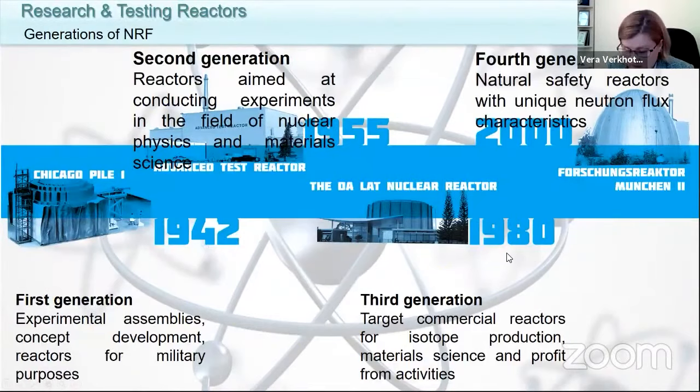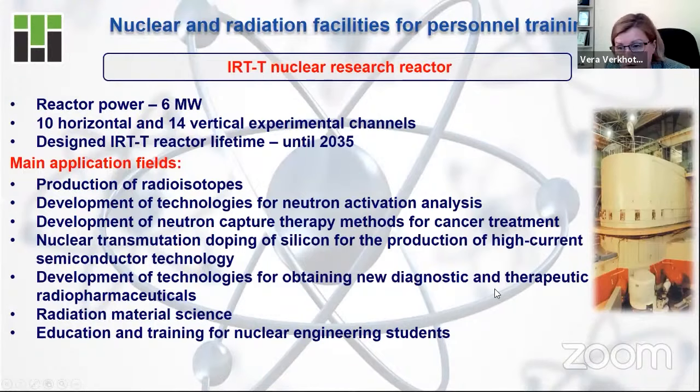These are the facilities I would like to tell you about. There are three facilities, from the biggest to the smallest. In our university — Tomsk Polytechnic University — we have all of these facilities, which is why today I will not tell you about their use theoretically; I will tell you about the real practical application of these facilities.